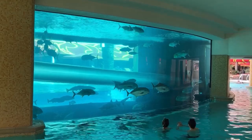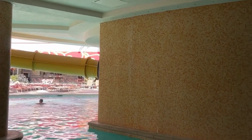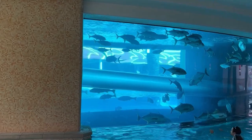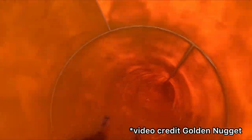Another pro, piggybacking off the tank: this is a 200,000 gallon aquarium that you can enjoy all around the pool. You've got different species of fish, you've got sharks, and you can just chill and enjoy watching it.